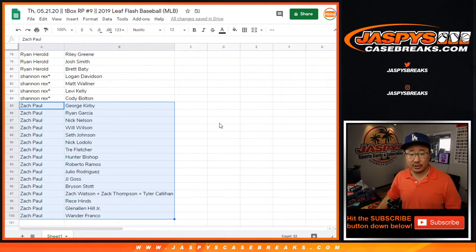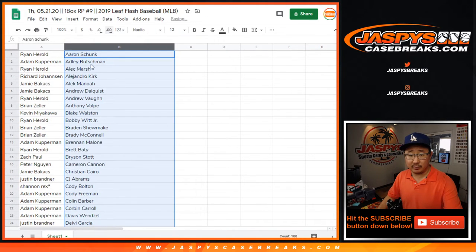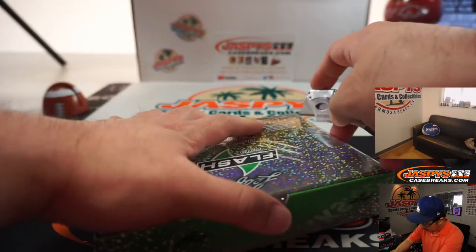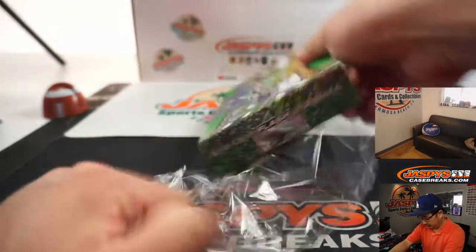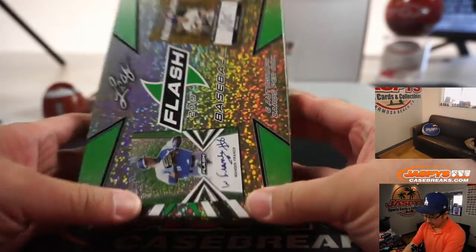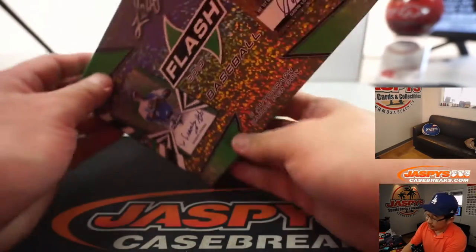TWC — trade window closed. I'm going to re-alphabetize this by player name so I can find these players a little more easily. There's the box right there, 2019 Leaf Flash Baseball. I think just six autographs per box. Let's see who we get. Obviously Juan de Franco and Gavin Lux are some of the bigger names right here.